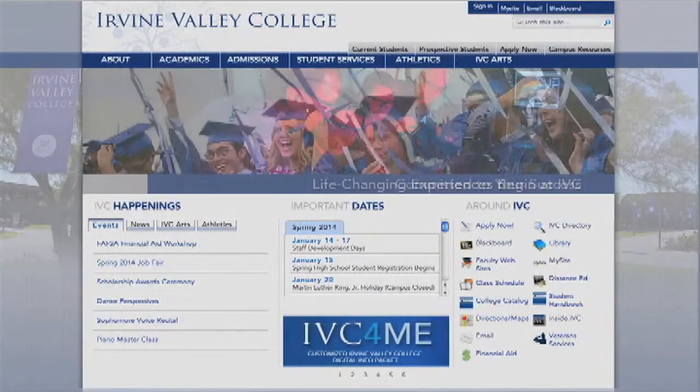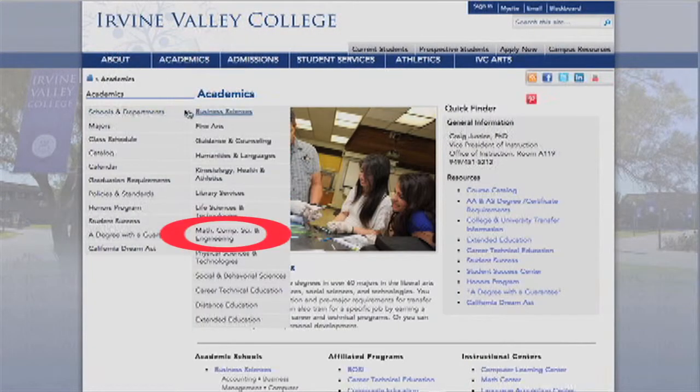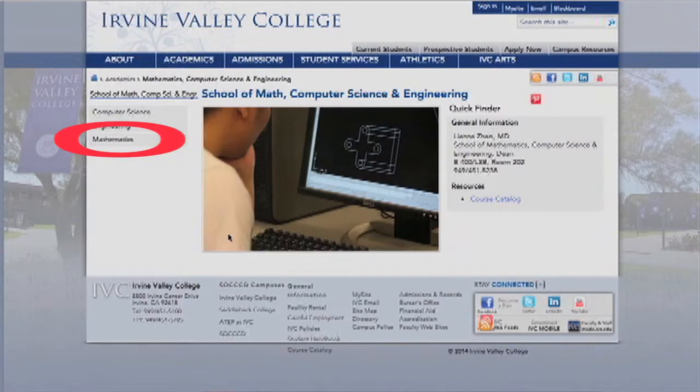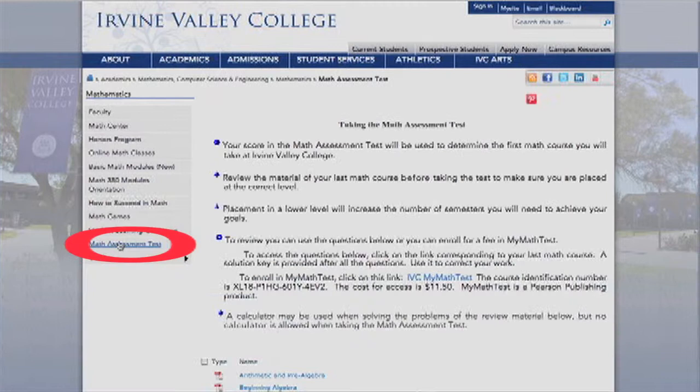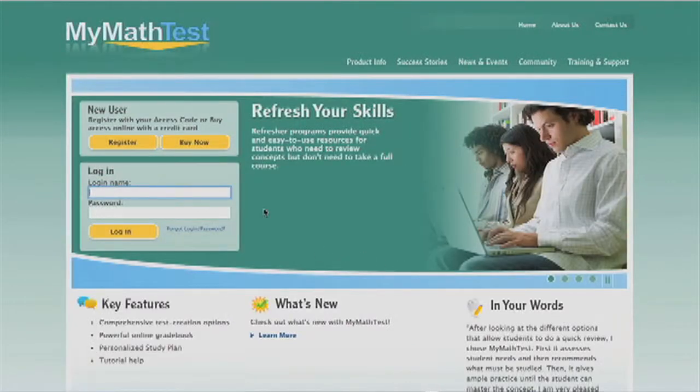The IVC math department's website can help you prepare. Navigate to the math department and click on the link for the math assessment test, located towards the bottom of the left panel. You will find review questions with answers for some courses offered at IVC. You will also see a link to enroll in My Math Test. For $11.50, you can access an online site with even more review questions. Remember to review before the test so you will be placed in the right class.